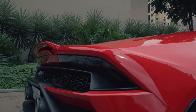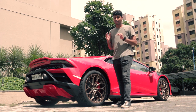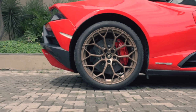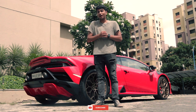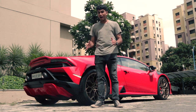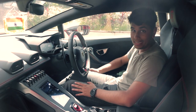Coming down to the wheels, you get a lot of assortment of wheel options in the new Evo rear-wheel drive and the normal Evo. These are the Performante wheels finished in this beautiful bronze color. And this is a Lamborghini at the end of the day — I don't have to say anything about the looks, because it looks as crazy and as wild as a heavy metal band from the 80s.